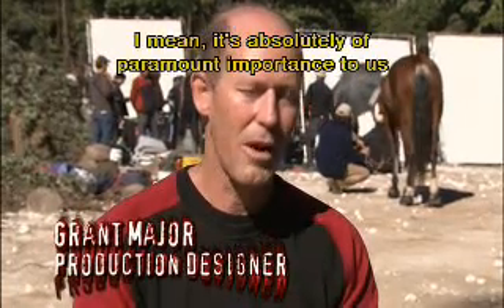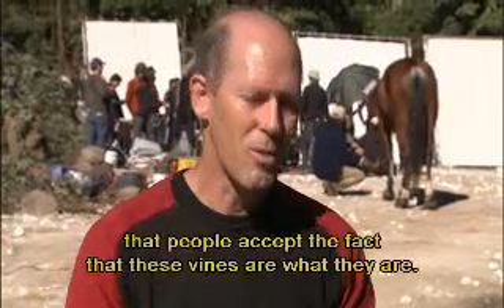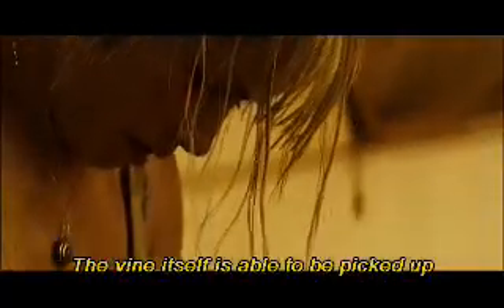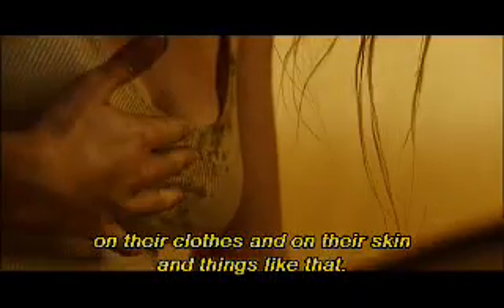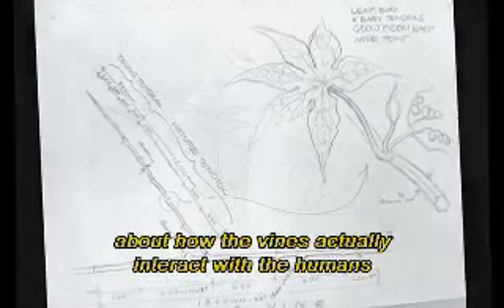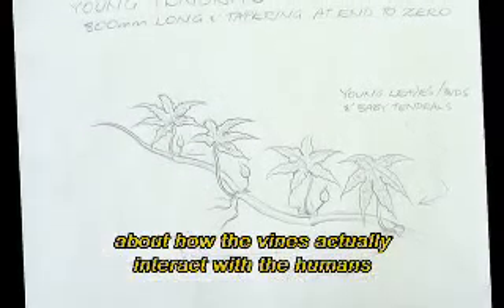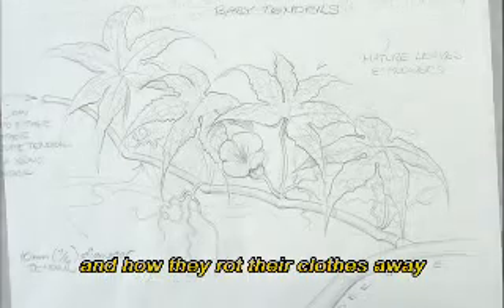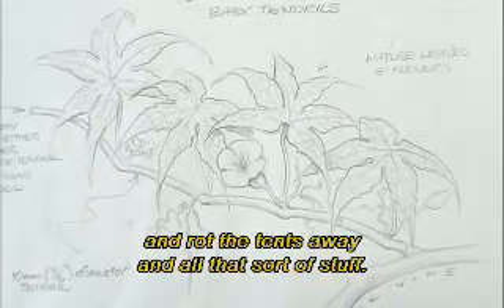It's of absolutely paramount importance to us that people accept the fact that these vines are what they are. The vine itself is able to be picked up on their clothes and on their skin. So we had to create a backstory about what the vines are — how they actually interact with the humans, how they get inside their bodies, and how they rot their clothes and tents away.